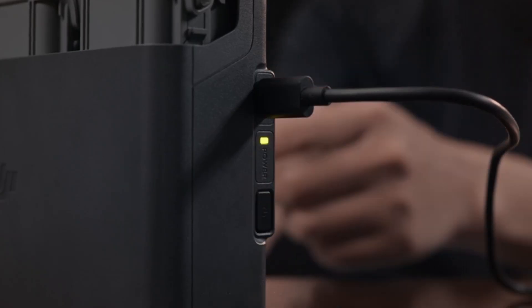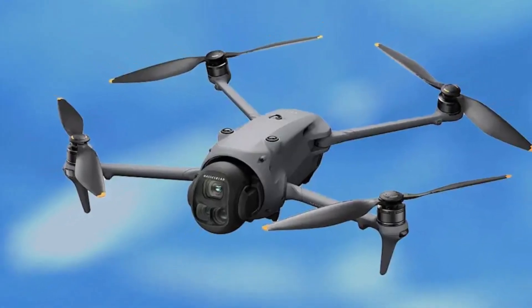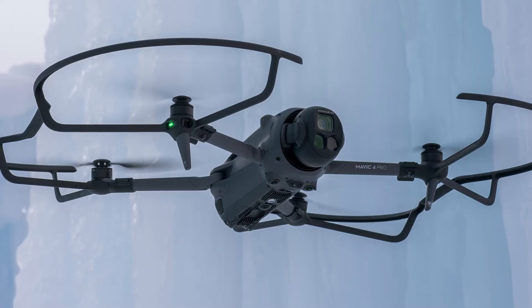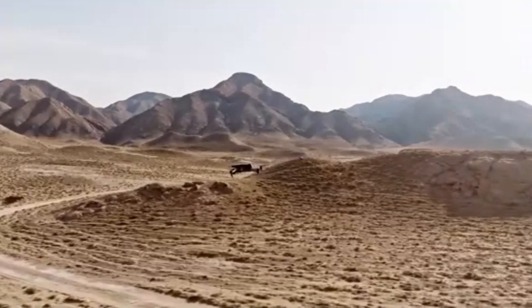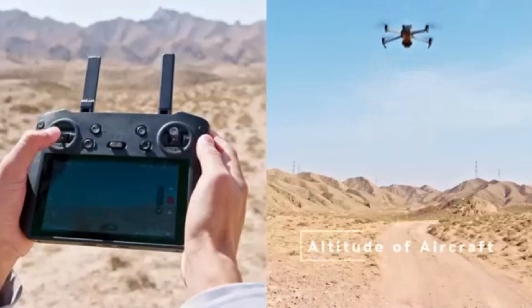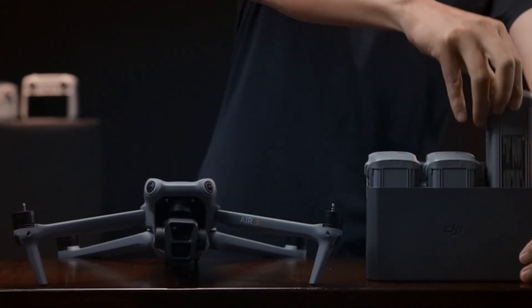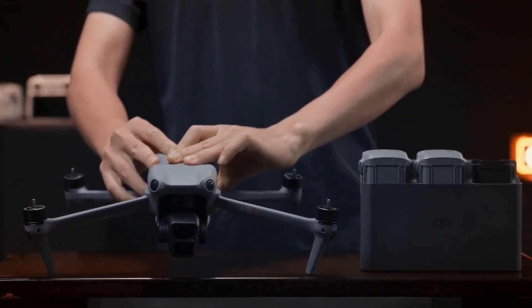Final Verdict: The DJI Mavic 4 Pro stands as a monumental leap forward in drone innovation, setting a new standard for what professionals and enthusiasts can expect from an aerial platform. With its groundbreaking triple-camera system — including a large-format main sensor, enhanced telephoto capabilities, and an ultra-wide option — it caters to an expansive range of creative and commercial needs. The improvements in battery life, flight stability, obstacle sensing, and image processing make it not just an upgrade, but a redefinition of DJI's flagship drone lineup. Intelligent flight modes are smarter and more cinematic than ever, while support for high-end codecs like Apple ProRes and 10-bit D-Log-M make it a serious tool for filmmakers. DJI has also carefully considered workflow efficiency, portability, and user experience, crafting a drone that feels equally at home on a movie set, at a wedding shoot, or during a search and rescue mission.